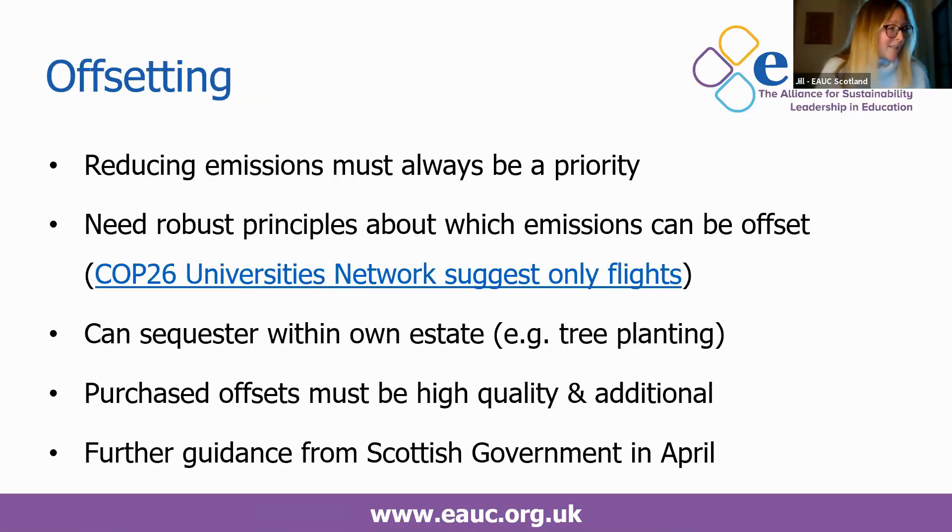On offsetting — some key things to think about are that reducing emissions must always be your priority. You need to establish robust principles about which emissions can be offset. The COP26 Universities Network recently published a briefing paper on offsetting, suggesting that really we should only be thinking about offsetting flights, because everything else should be reduced. You do have the option to sequester emissions within your own estate by planting trees, but if you are purchasing offsets, those must be high quality and additional.